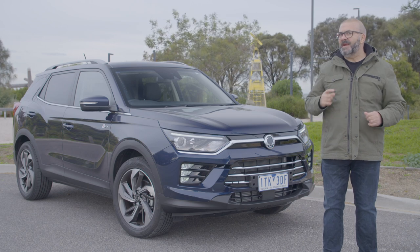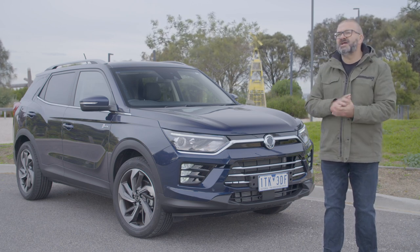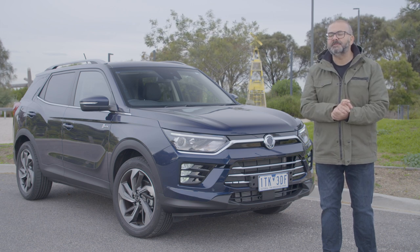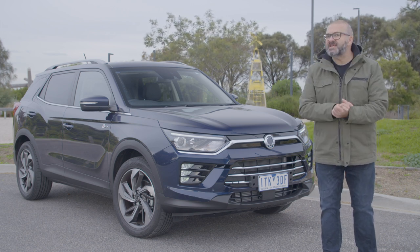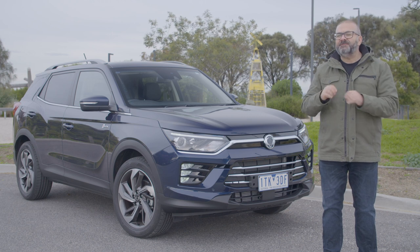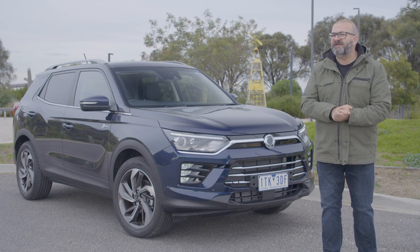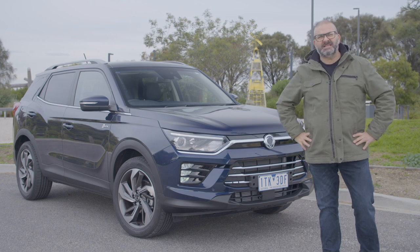Are you looking for a fully loaded medium SUV with a turbocharged engine and everything from heated seats to a power operator tailgate? Well there's this, the SsangYong Corando Ultimate, that features loads of upper-spec equipment for the price of a mid-spec Toyota RAV4. But surely there's a catch.